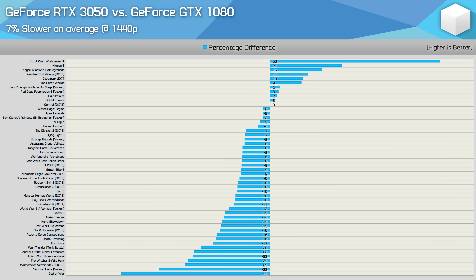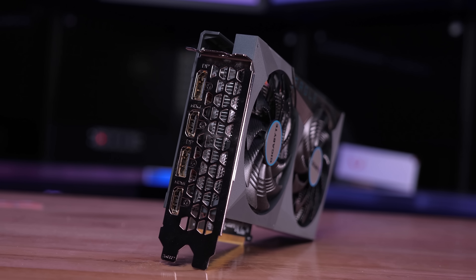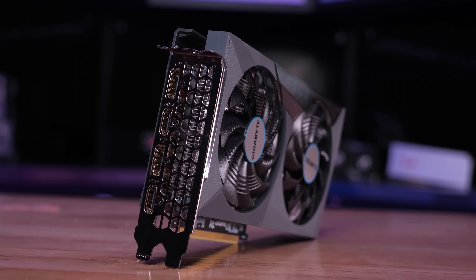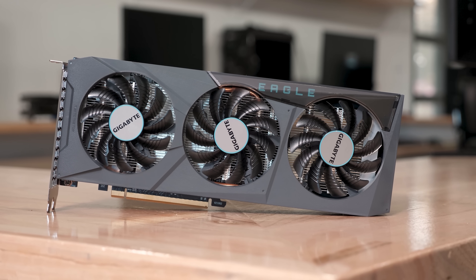Moving to 1440p, things look even better for the aging Pascal GPU. Here we find 22 examples where the RTX 3050 was slower by a 10% margin or greater — that's almost half of the games tested. It's fair to say that progress at the lower end of the GPU market has been pretty stagnant for the past few generations. You could say that getting two-generation-old high-end performance at the entry level is good, but then you realize the entry level of the GeForce 30 series is $300 US, not $200 or less. And at its current $300 US asking price, the RTX 3050 is getting embarrassed by the RX 6600, given that pricing for the Radeon GPU is down around $260 US and it typically offers much more performance.